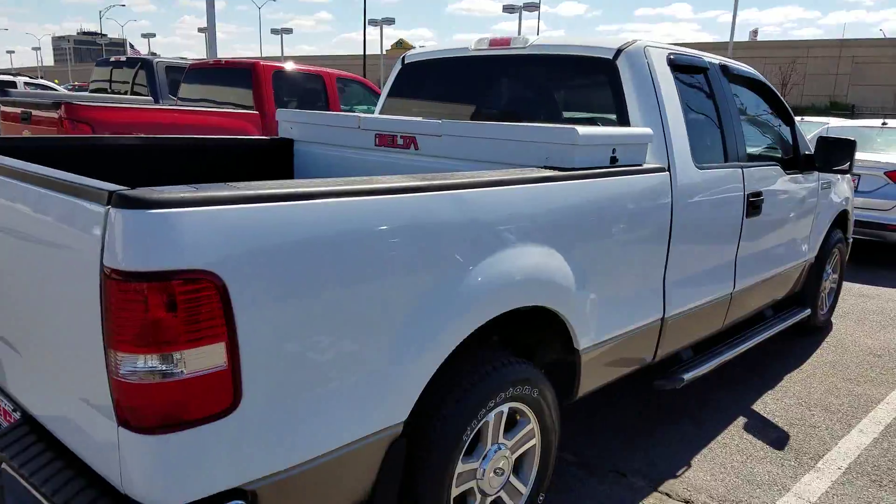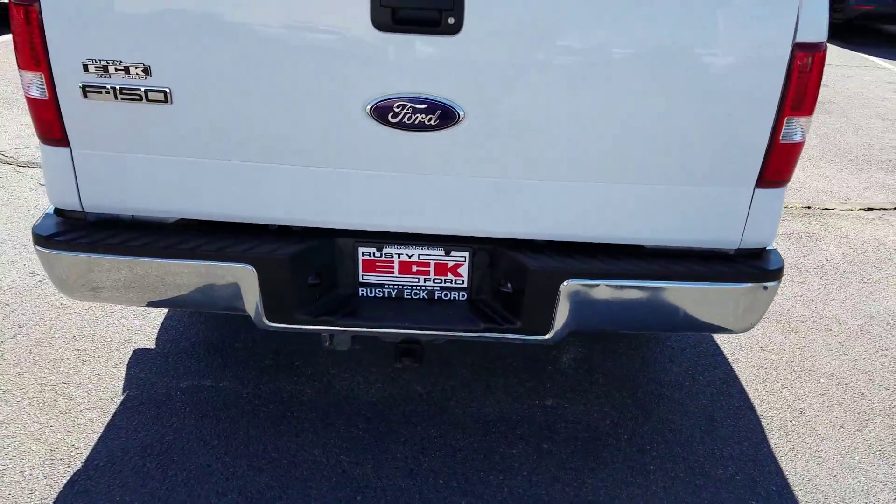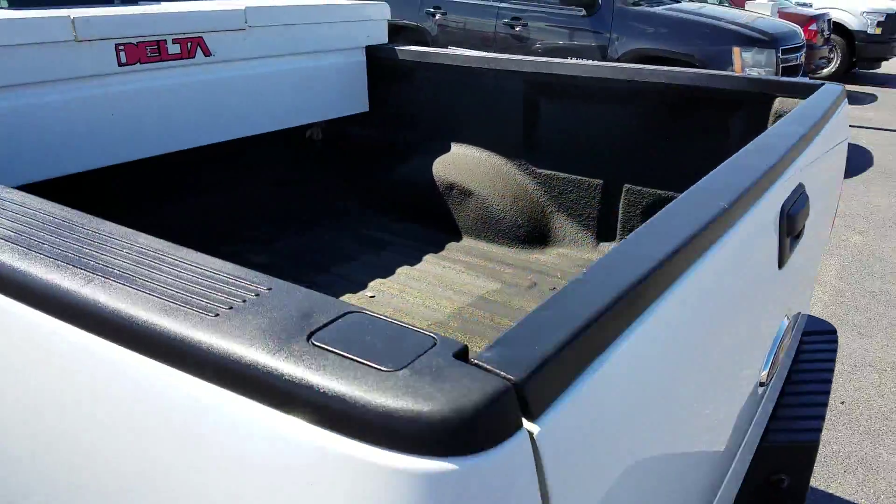This has already got a box back there. Back here you've got your hookups for your trailer hitch. It's already got a liner in the back as well.